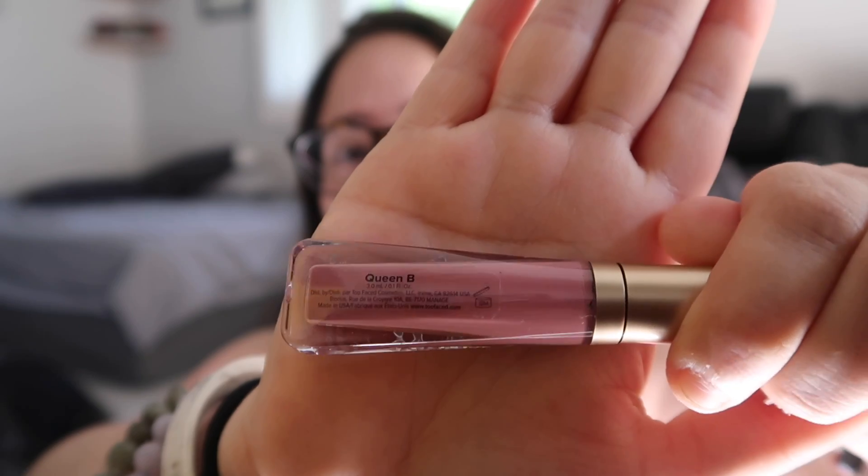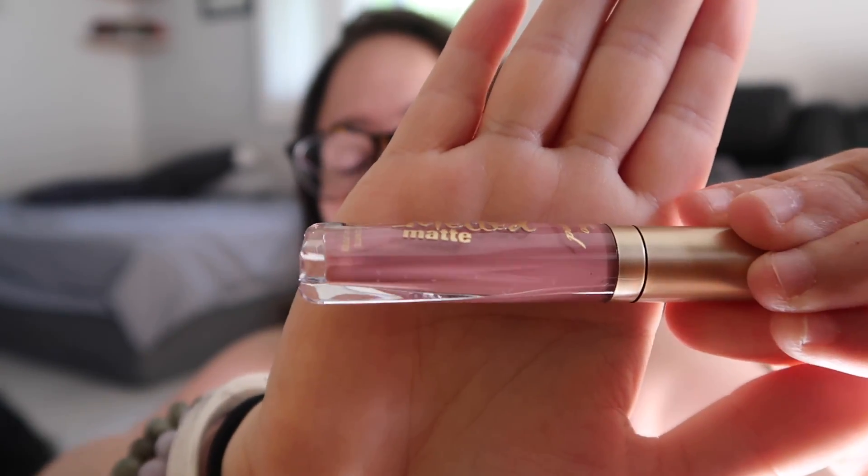I'm gonna jump right in and pick out the first thing. I'm super excited to try this — I haven't tried it yet but I think it's gonna be awesome. Sorry about the lighting. This is the Too Faced Melted Matte Liquefied Long Wear Matte Lipstick in Queen Bee. It's a long-lasting lightweight lipstick that goes on like a gloss but delivers bold full color. This is like my favorite color of lipstick right now — it has your little doe foot applicator. I'm actually going to my nephew's eighth grade graduation tomorrow and I will probably be wearing that color.